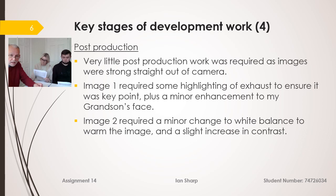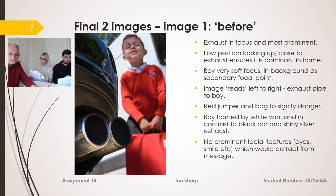Very little post-production work was required on image one. I enhanced the highlighting of the exhaust to make sure it was the key point, plus a minor enhancement on my grandson's face to correct the colour balance. On image two, very little change at all — I just raised the white balance a little to make the image warmer and to give it contrast from the first image.